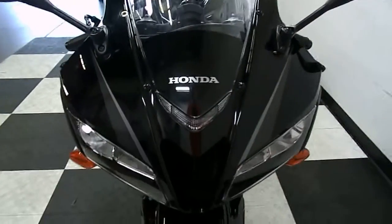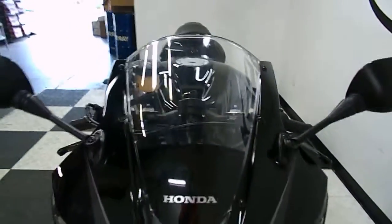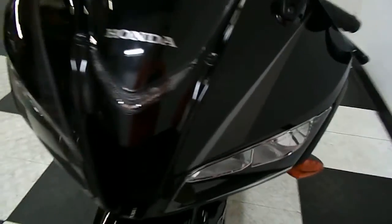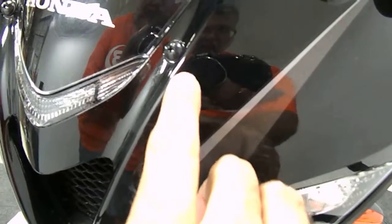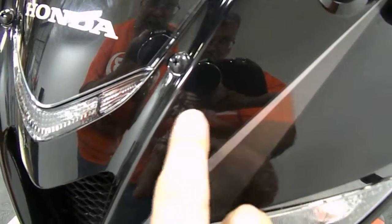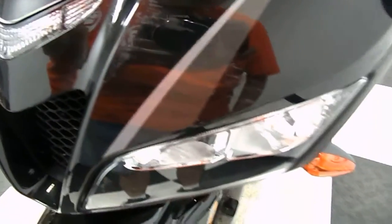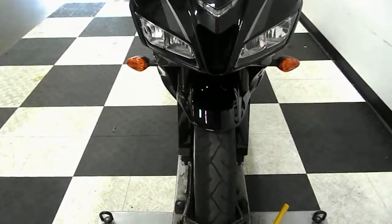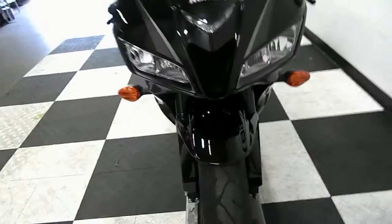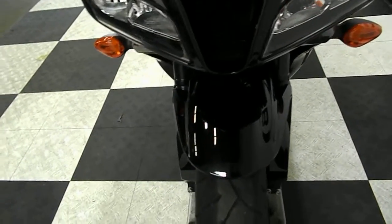As you can see this front end is in excellent shape. No rock chips, no scratches, no big dings. Although I did notice there's a little mark right here — I don't know, something flew up from the road and hit it. But it's not through the paint, it's not through the clear coat. No indentations. It's just a little scuff.